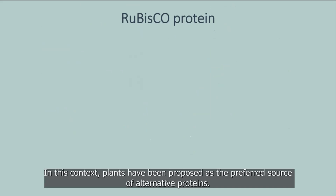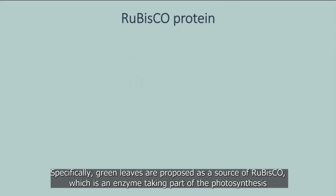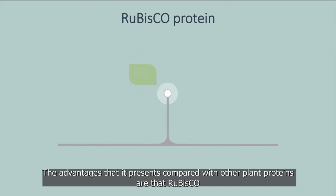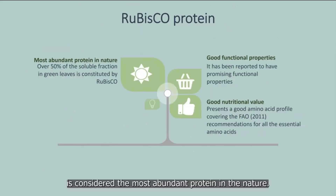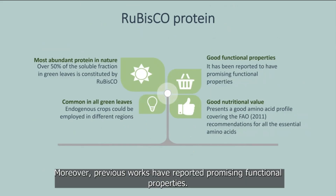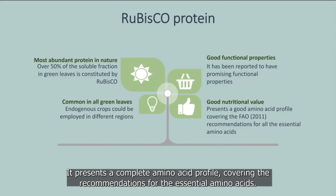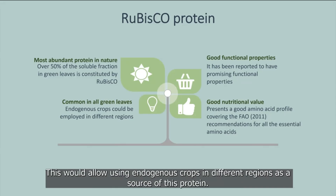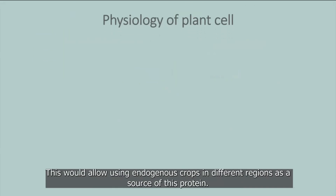Plants have been proposed as the preferred source of alternative proteins, and specifically green leaves are proposed as a source of Rubisco — an enzyme that takes part in photosynthesis and is the main protein in the soluble fraction of green leaves. Rubisco is considered the most abundant protein in nature, presents promising functional properties, a complete amino acid profile covering all essential amino acids, and is preserved across multiple species, making it common in different green leaves.